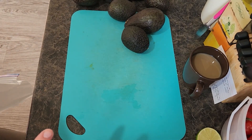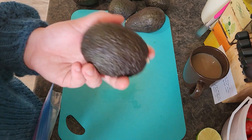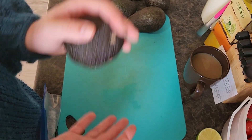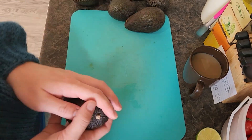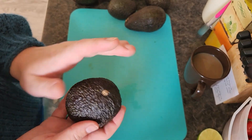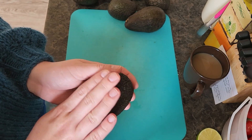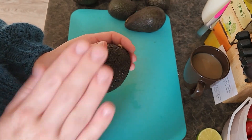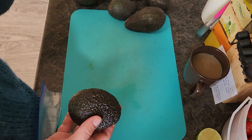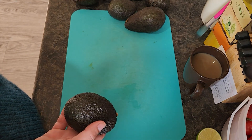Next we are going to prep the avocados. I've read that you can freeze them skins-off whole, in halves, chopped, mashed — kind of any which way. I think I'm going to freeze them in halves. I'm going to cut them in half, remove the pit, and then try to scoop each half out in one piece. Then I'm going to plastic wrap each half, put it into a freezer bag, and try freezing it that way.